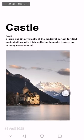Castle is a noun. It refers to a large building, typically of the medieval period, fortified against attack with thick walls, battlements, towers, and in many cases a moat.